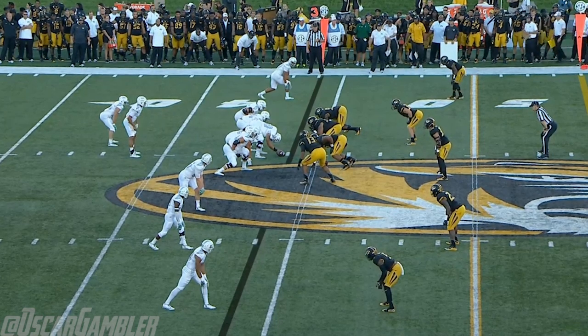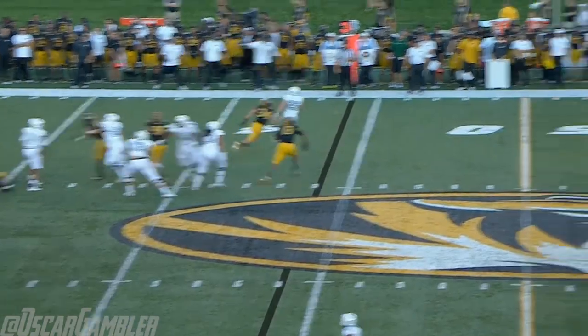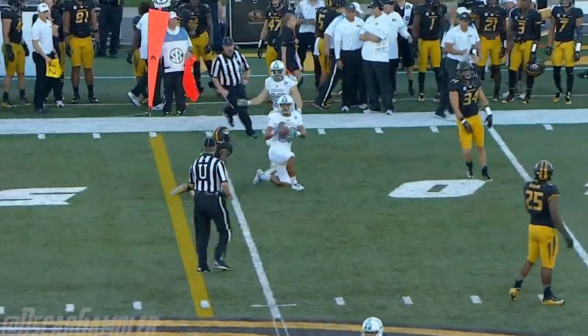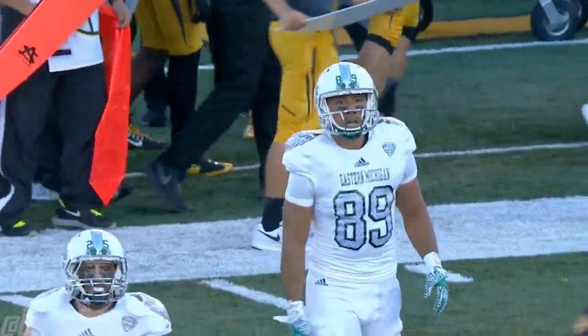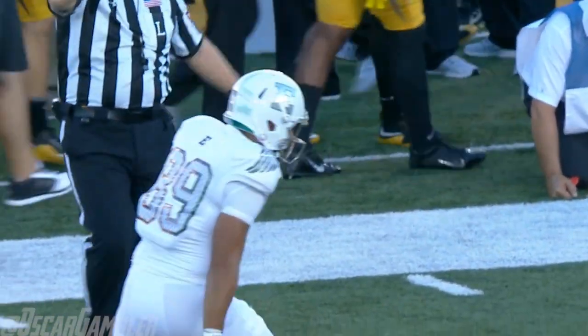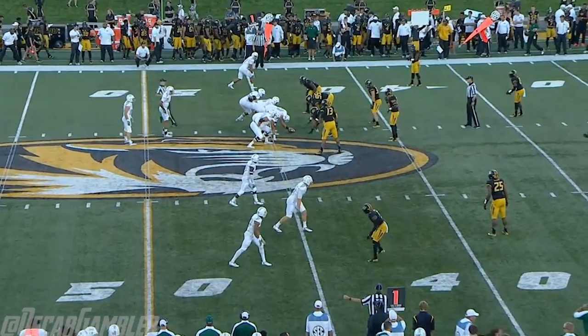EMU was five for eleven on third down last week. Porter lets it go — caught by Newplow. First down, EMU at the Mizzou 44. He caught that against cornerback Arion Pitt, who had a great game against West Virginia last week. Outstanding use of the hands by Newplow.